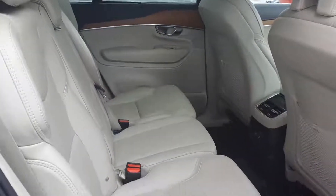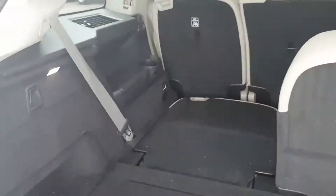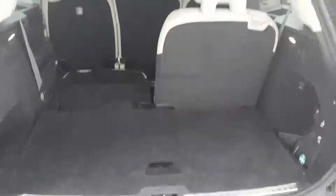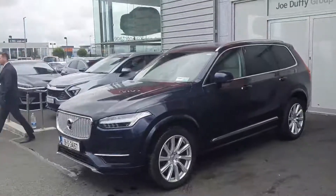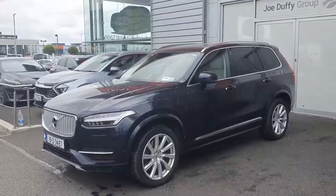Coming out to the back of the vehicle, as you can see, one seat down, one seat up, just to show you the room and space that is on offer. There's also an electronic tailgate closing system in place. If anybody would like to drop in and take a test drive in this beautiful XC90 denim blue vehicle, myself and my colleagues will be here delighted to help you.